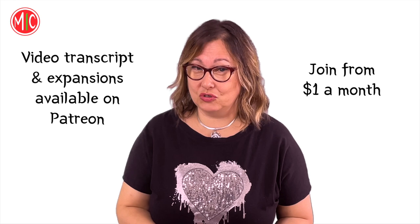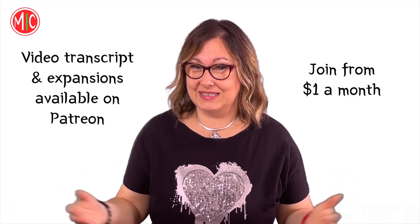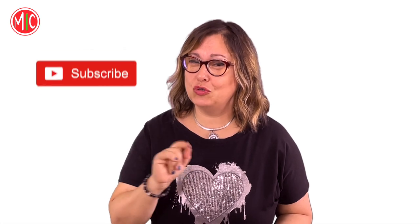Ciao, I'm Anna and this is My Italian Circle. Today's video is a listen and answer activity completely in Italian about the dazzling beauty of this magic and unique building. If you find it a bit difficult to understand, turn on Italian subtitles. Before going on, subscribe to our channel and hit the bell icon — you won't regret it.